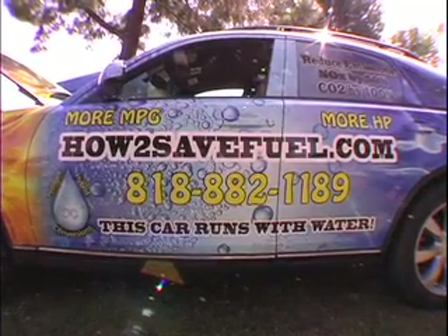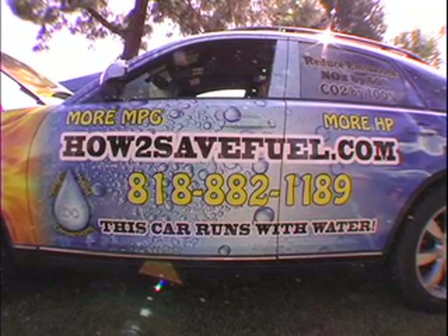WWW.HOW-TO-SAVE-FUEL.COM. We'll be right back.